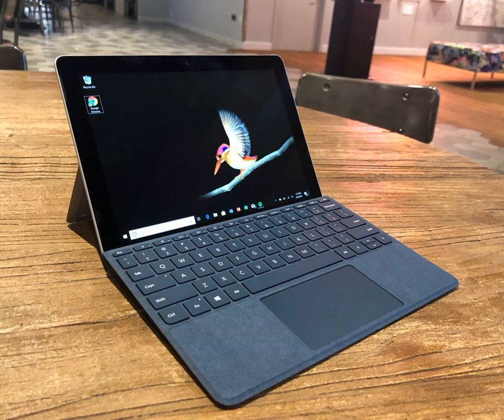I wouldn't recommend that you purchase the Surface Go as your primary device. This is a machine meant for use as a secondary PC you can quickly get work done on and then go back to watching Hulu, which is exactly what I'm going to do now.